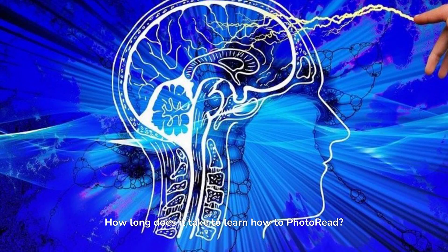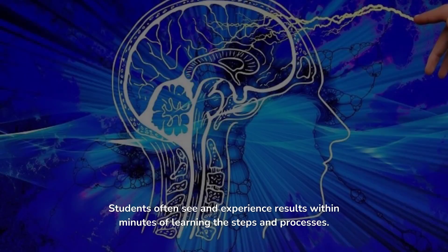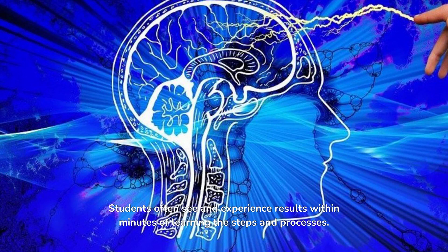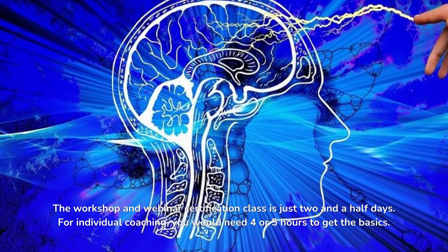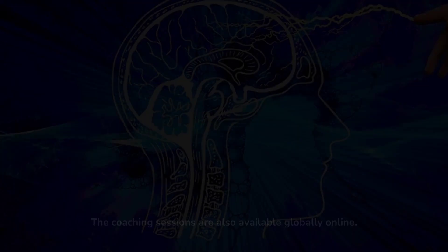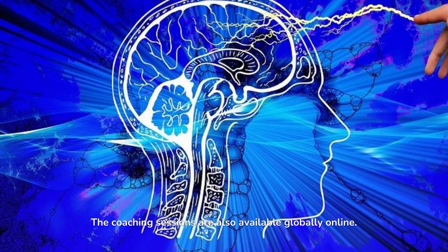How long does it take to learn how to photo read? Students often see and experience results within minutes of learning the steps and processes. The workshop and webinar certification class is just two and a half days. For individual coaching, you would need four or five hours to get the basics, and coaching sessions are also available globally online.